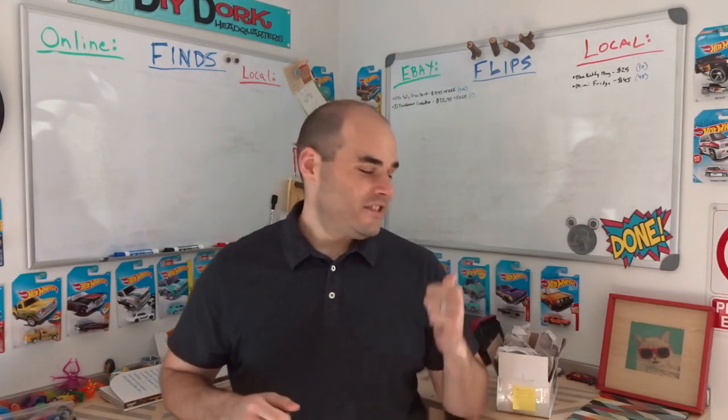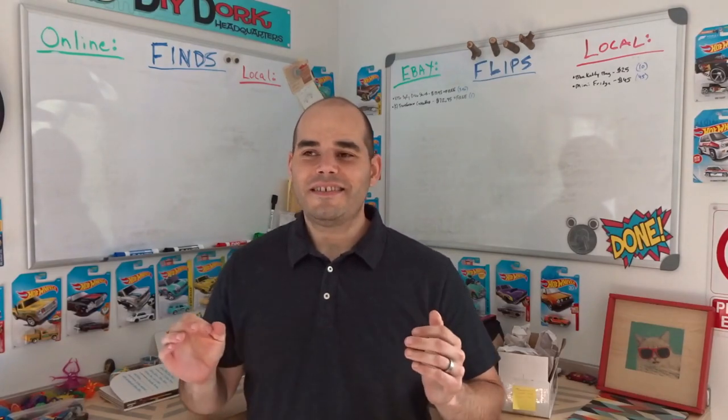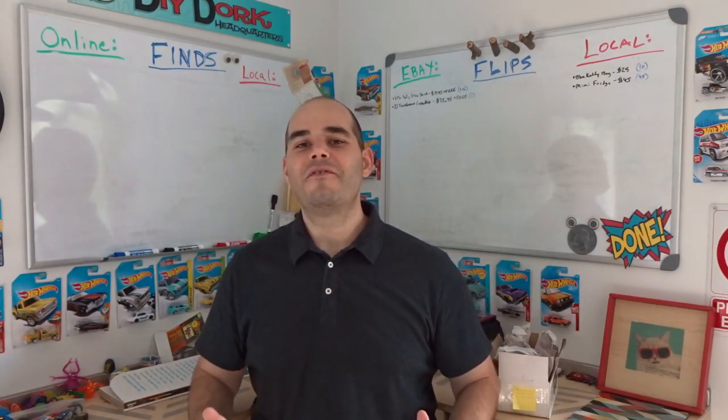eBay is having a sale because it's Amazon Prime Day — a discount for items $119 and above. I've been listing all my most expensive stuff hoping some will sell. Let me get back to work.